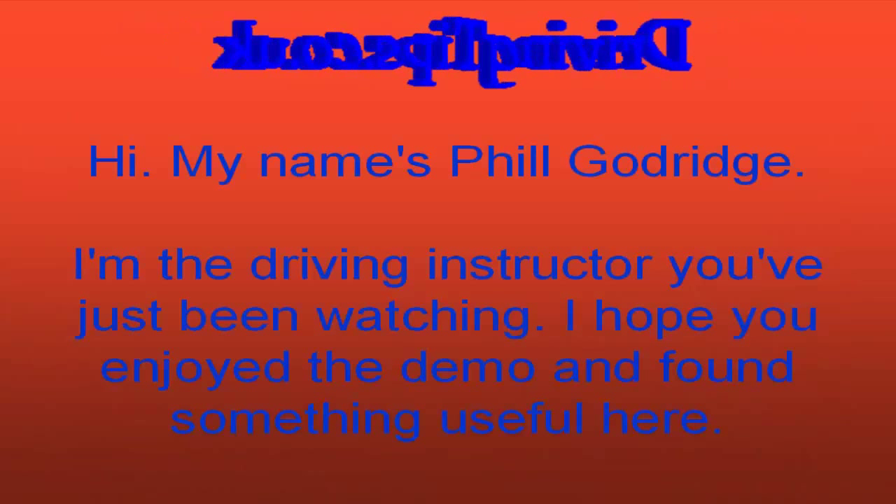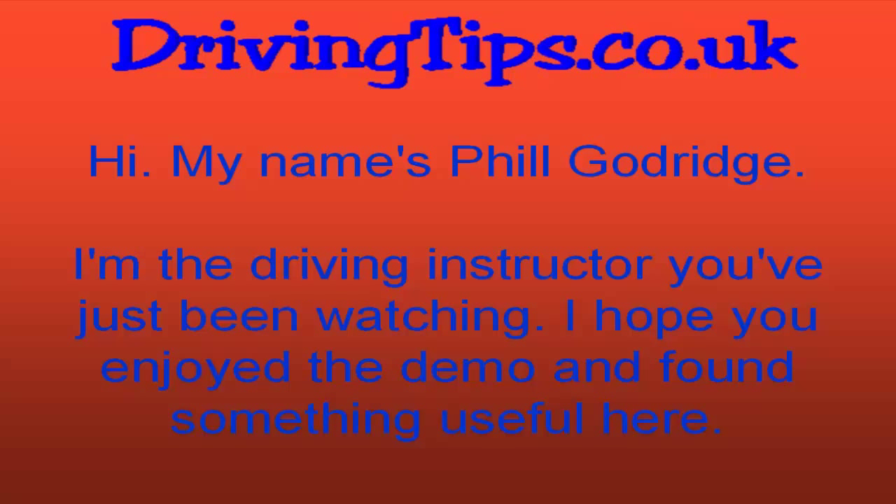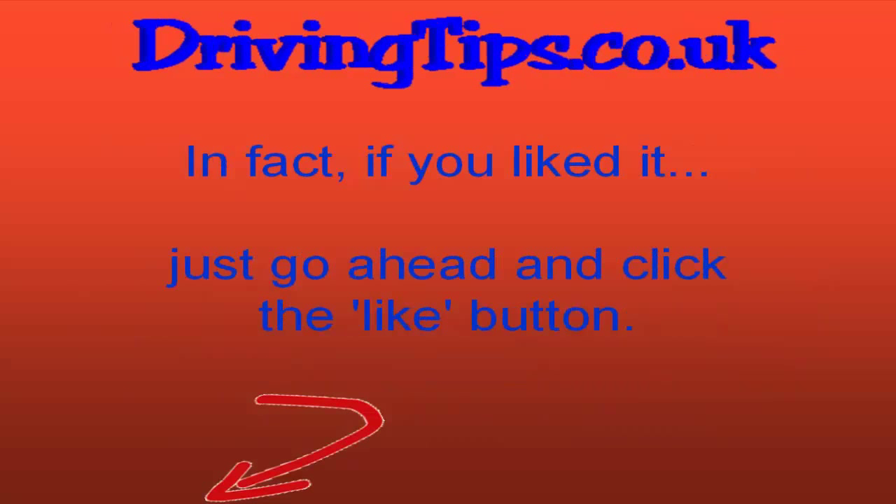My name is Phil Godridge. I'm the driving instructor you've just been watching. I hope you've enjoyed the demo and found something useful here. If you liked it, just go ahead and click that like button.